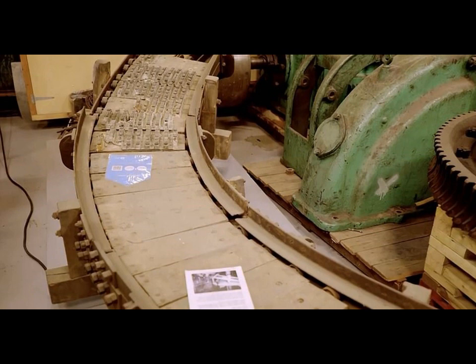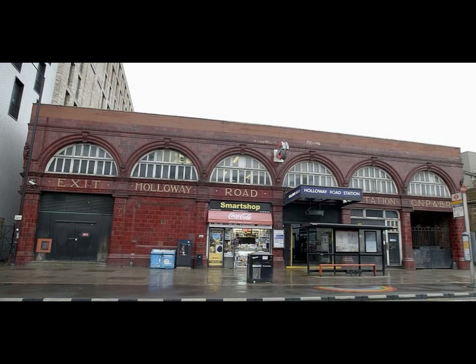Five years after Reno's failed attempt, the underground's first escalators were installed at Earl's Court Station. Today, there are more than 400 passenger escalators on the London Underground, which are used by millions of commuters every year.